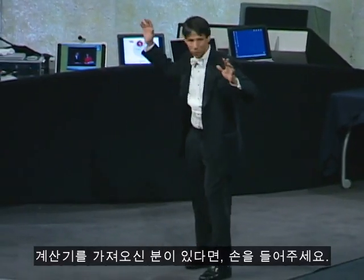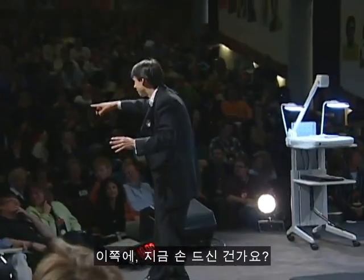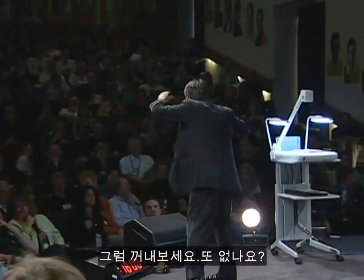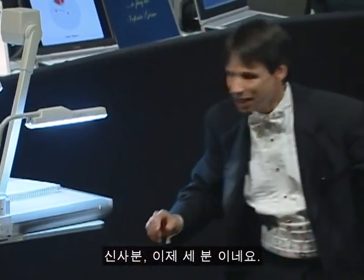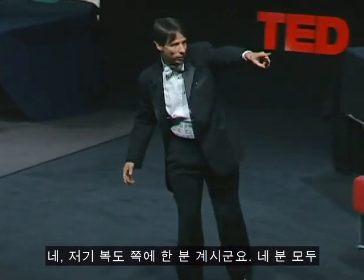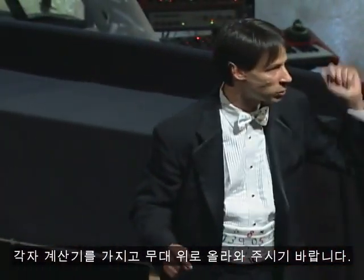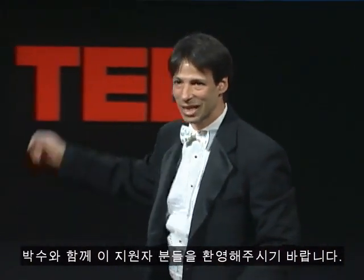Seriously, if you have a calculator with you, raise your hand. I see one way in the back. That's three. And anybody on this side here? You over there on the aisle. Would the four of you with calculators please bring out your calculators, then join me up on stage, and let's give these volunteers a nice round of applause.